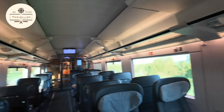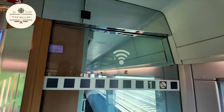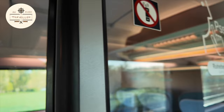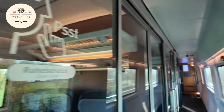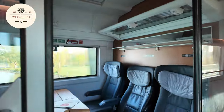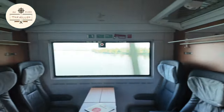You've also got Wi-Fi on board. And you have these private cabins — I wasn't sure how to open them, I thought they were locked. But they're not locked. This is another style of cabin — six of you can have a private room.